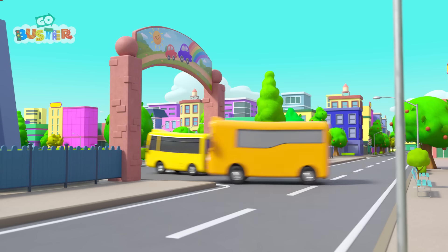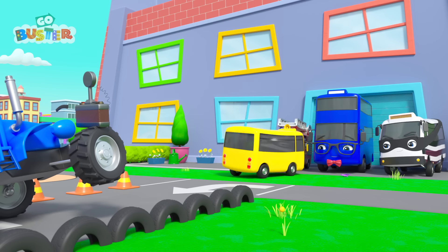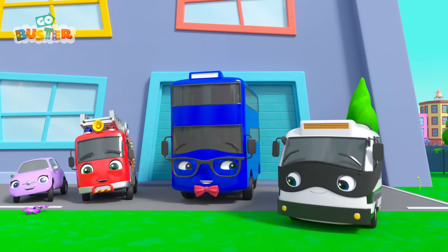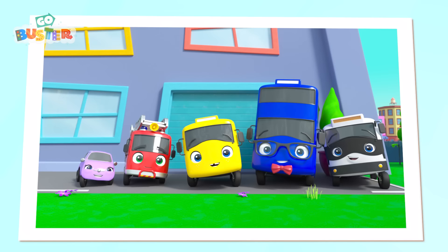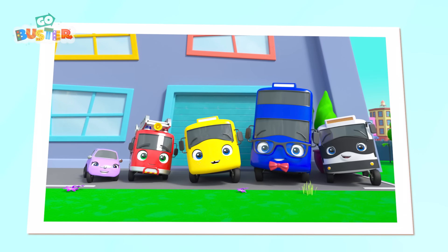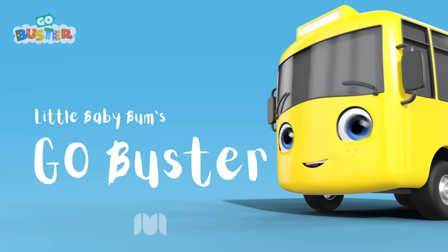And now he's going back to school to get his photo taken. Gather in, Buster. Say cheese. Go, Buster!